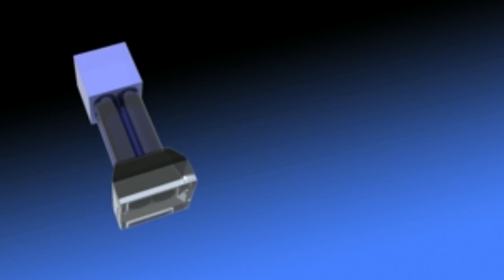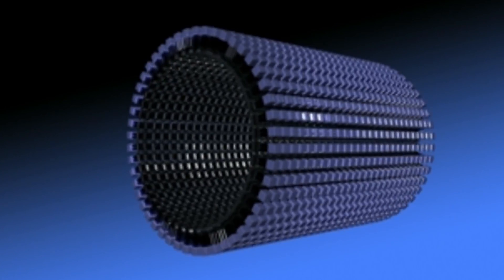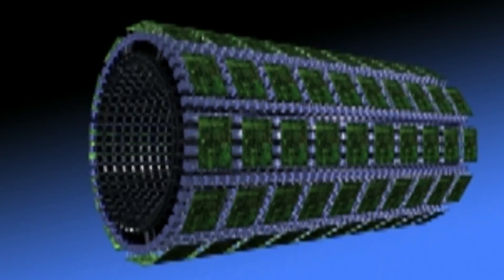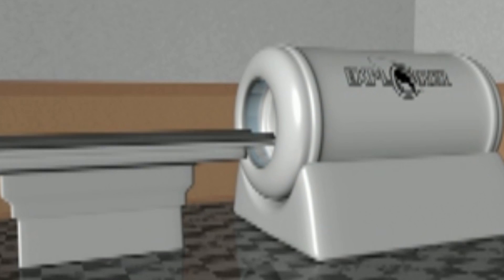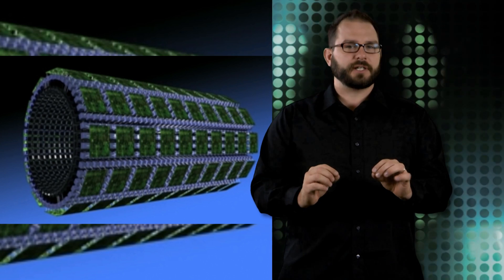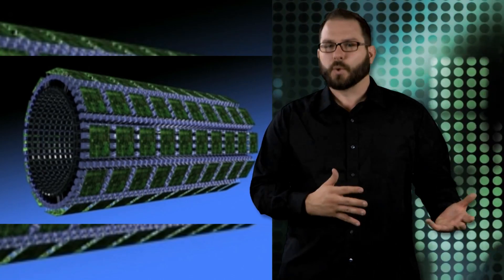The project is called EXPLORE and will address current limitations in scanning technology, which exposes the patient to more radiation because the scans are done in 20 centimeter segments. According to lead researchers Simon Cherry, a distinguished professor of biomedical engineering, and Ramsey Badawi, professor of radiology, by seeing the entire body simultaneously, their scanner could drop the radiation dose by a factor of 40.